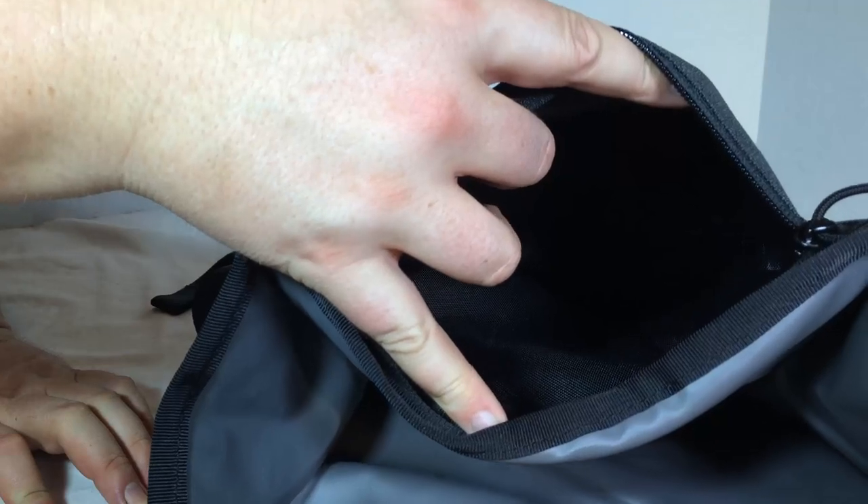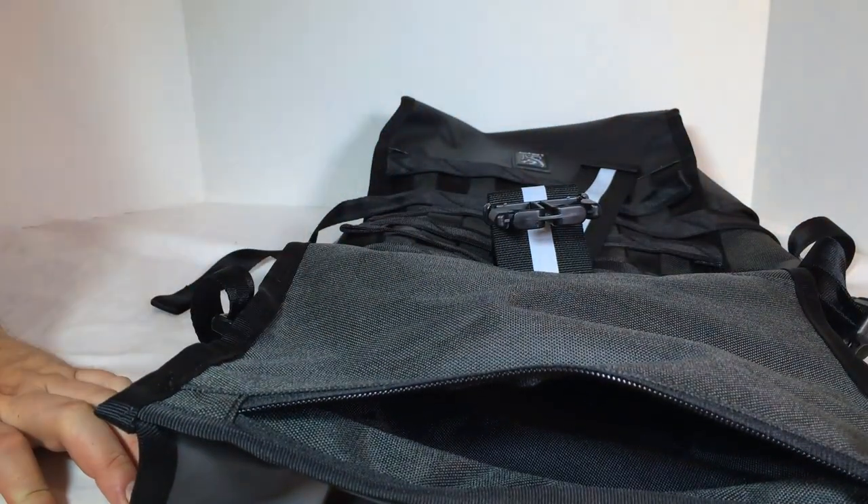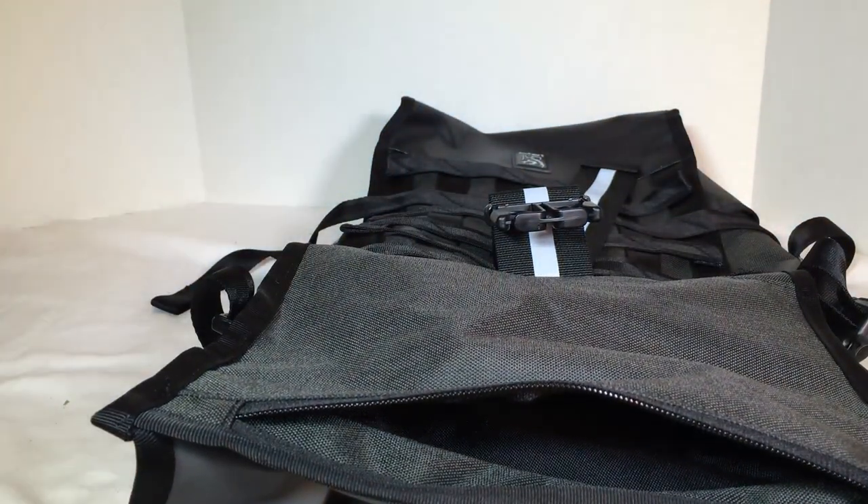There's an interior sleeve pocket that fits a 15-inch MacBook Pro. Just crazy, crazy quality that they put into the design of this product, and I really love it.